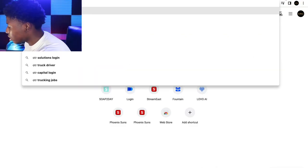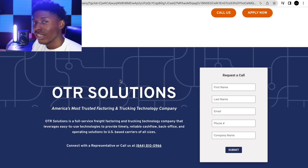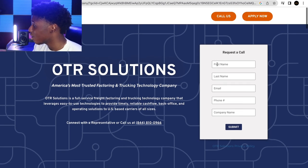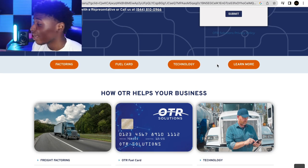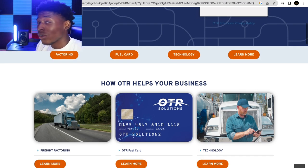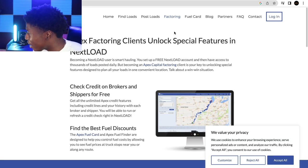OTR Solutions is one of the best factoring companies out there. They are located in Georgia but you can use them anywhere in the United States. You just sign up, put in your company name and information, and apply — they will more than likely approve you as long as you don't have a criminal background. They only take a two percent fee, which is standard, and they also provide their own fuel card.